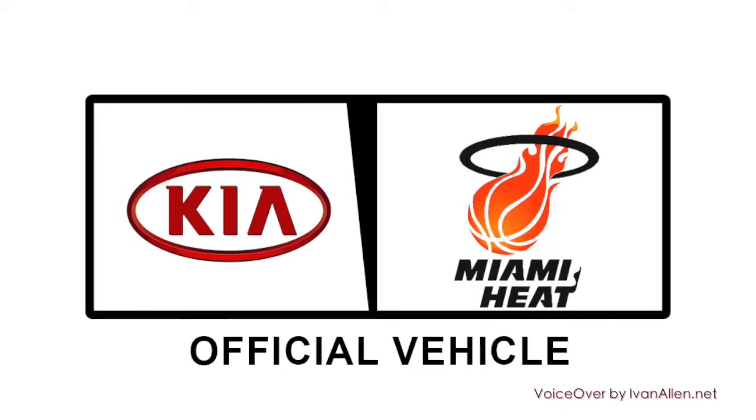All right, I'm here with Linda, who just brought home a 2014 Kia Sorento. Linda, how does it feel? I feel great. When I walked into the Kia showroom today, I knew I was going home a winner.